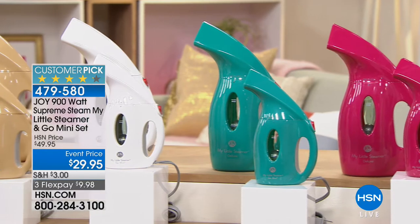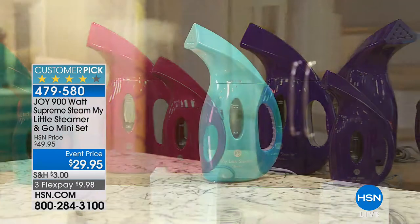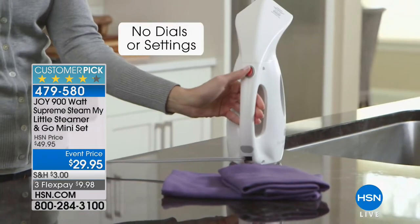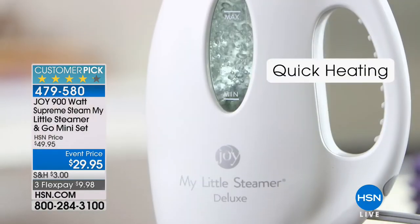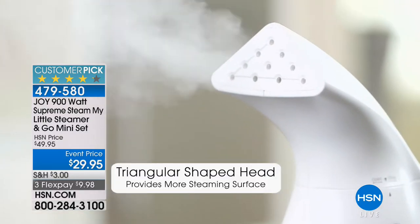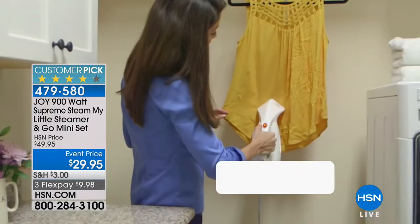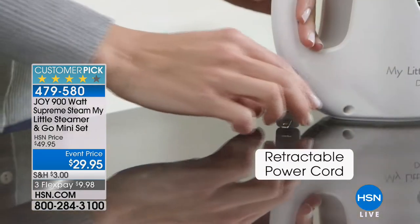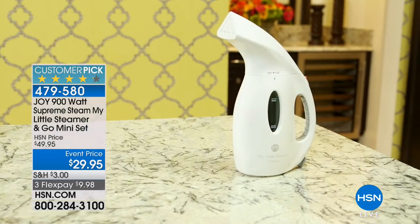For those who haven't tried the My Little Steamer and Go Mini set, we have an event price today — $20 off. You're getting not one but two steamers: the classic My Little Steamer, about 12 inches high, and the Go Mini steamer, which is 9 inches high. It's powerful — a 900-watt steamer. It's lightweight, heats quickly, easy to use, and has earned the Good Housekeeping Seal of Approval. That little mini steamer has saved more weddings, job interviews, and last-minute wardrobe malfunctions than just about any steamer in the world.